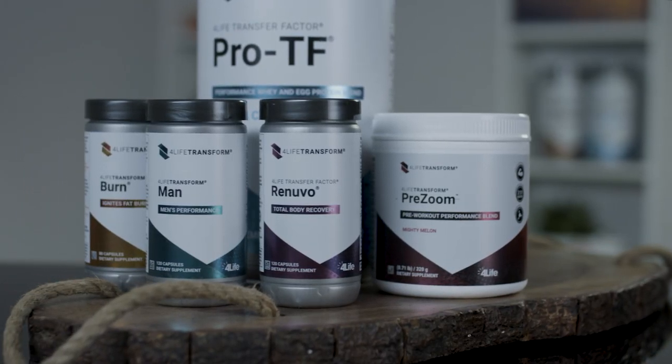Now you have everything you need to amp up your fitness game. Remember, achieving your ideal body is more than for looks — it's for your health. For life. Are you ready to transform?